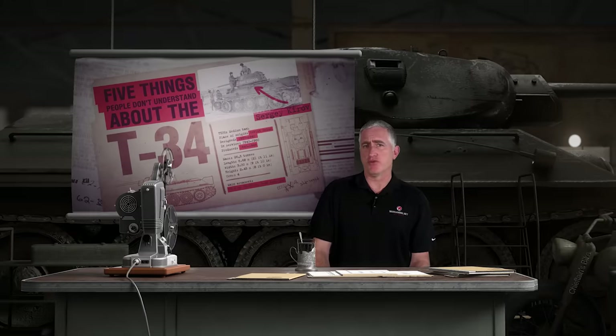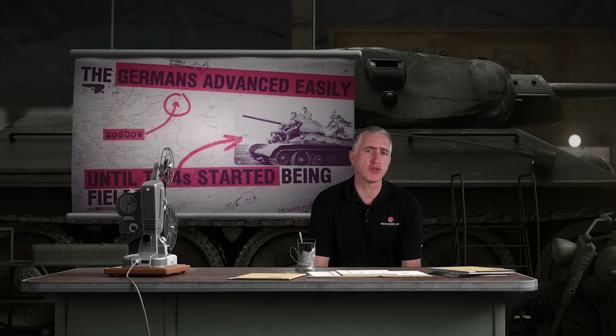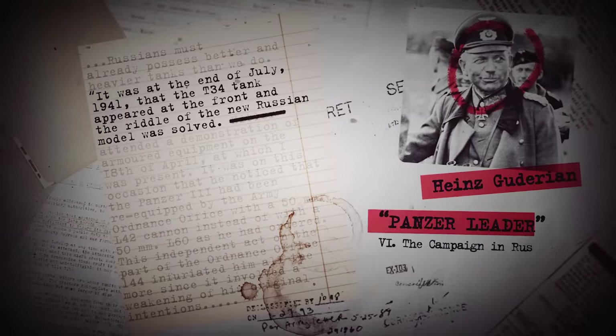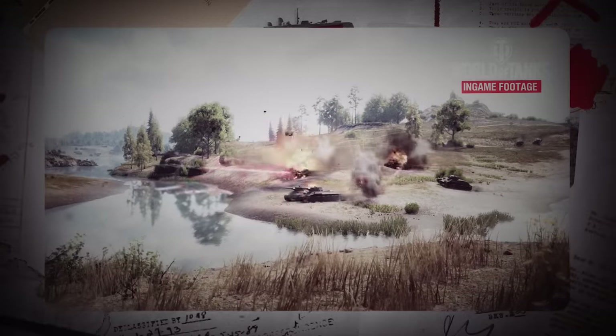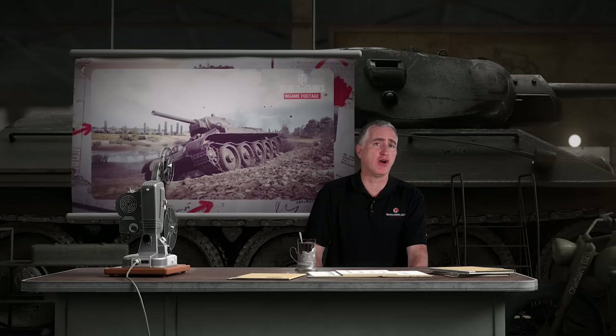Misconception: the Germans advanced easily until T-34s started being fielded. This is supported by the fact that various German reports don't start talking about T-34s until later, and the Soviets blamed German successes on the lack of T-34s. For example, Guderian's memoirs state the T-34 appeared in late July. Yet the German 7th Panzer Division, equipped with Panzer 38Ts and other 37mm guns, had encountered T-34s within nine hours of the invasion, and during a difficult fight to cross the river at Alitas had knocked out 27 of the 44 T-34s of the Soviet 5th Tank Division, together with an additional 46 other tanks, for the reported loss of 11 tanks.